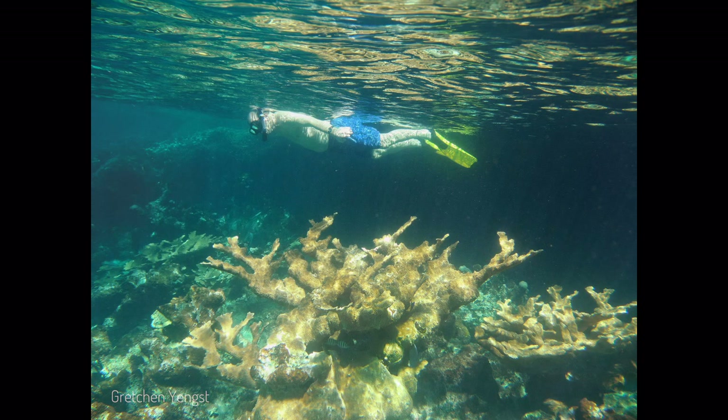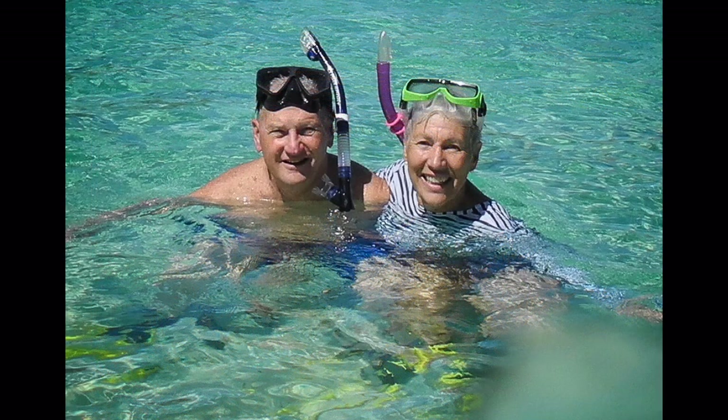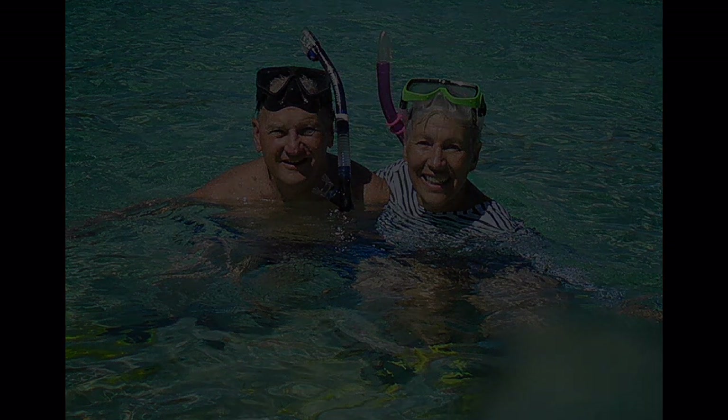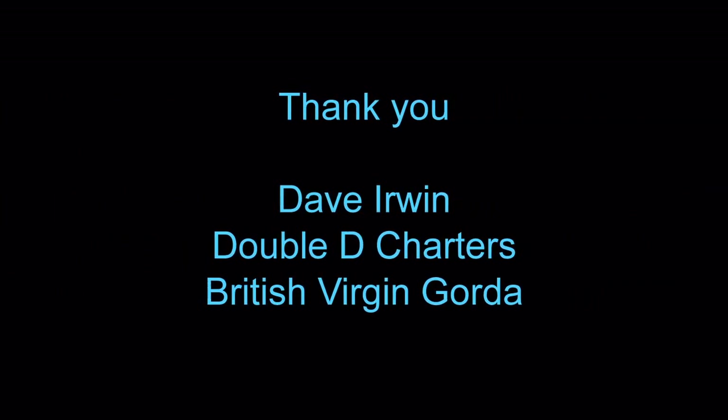I want to dedicate this and my other film productions this year to my late husband and wonderful swimming companion, Chuck Yankst. Rest in peace, my dear Chuck.